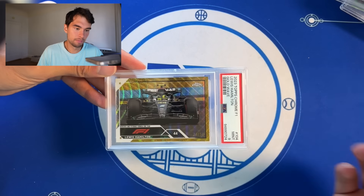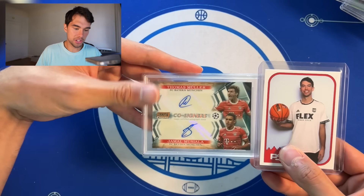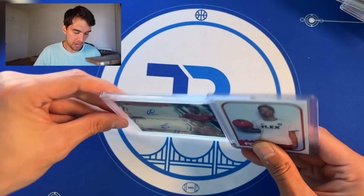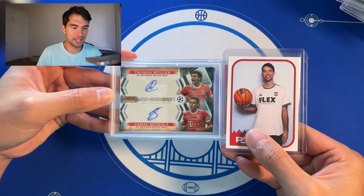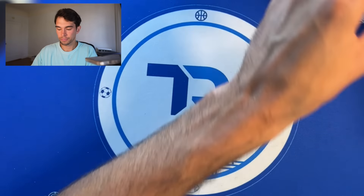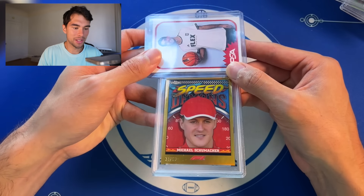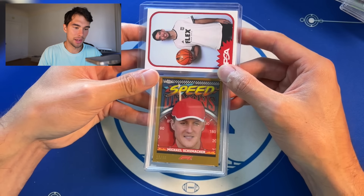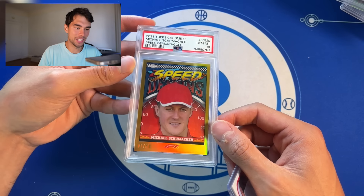Lewis Hamilton gold wave out of 50, PSA 9 — take that. Another nasty dual auto — Müller Musiala co-signers out of 25. Would have been a nasty 10 but got a 9, still a very nice looking card. Michael Schumacher Speed Demons gold out of 50 — show me a 10 one time. Bang, there it is. Nice PSA 10 gold.